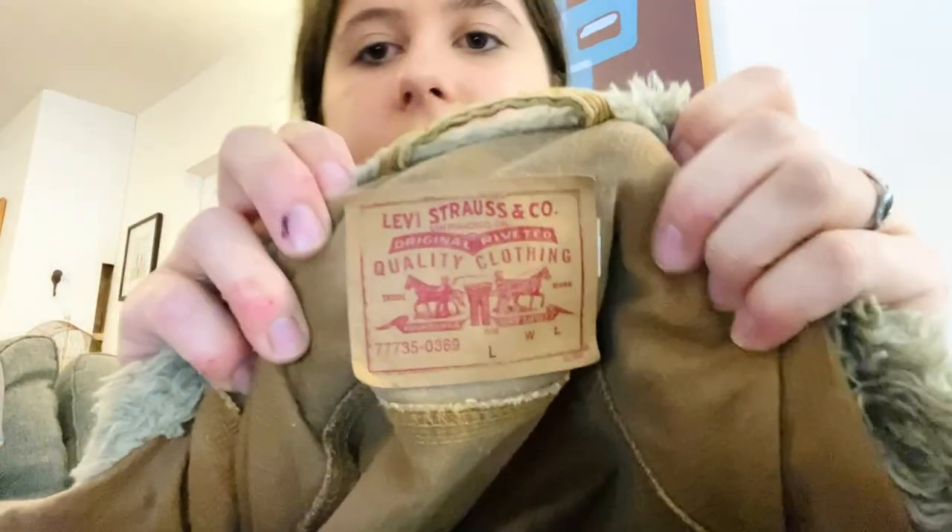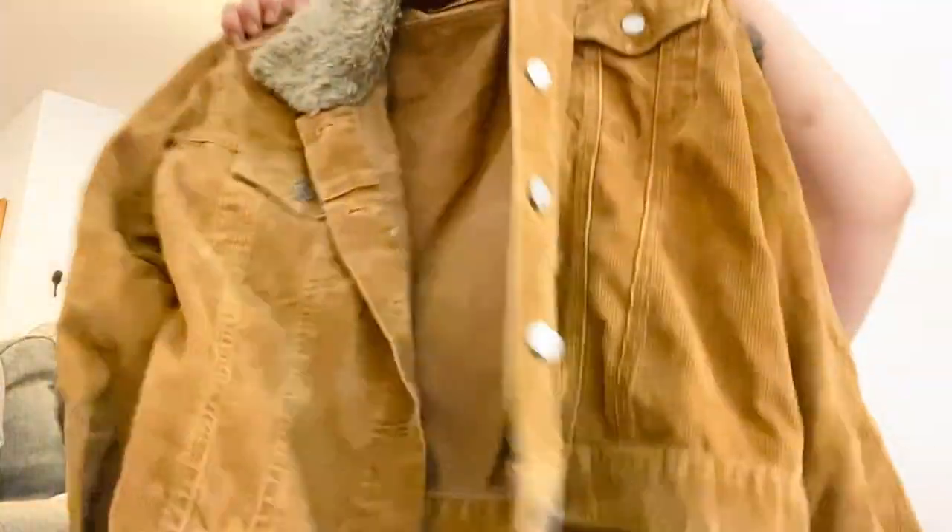This is a 100% wool hat by the Nordstrom brand — I thought it was cute and the 100% wool will definitely help it sell. Next is a really cute Levi's corduroy jacket, size large, with a sherpa collar — super cute, probably women's. Hopefully I can get like $30 for that, maybe $25.